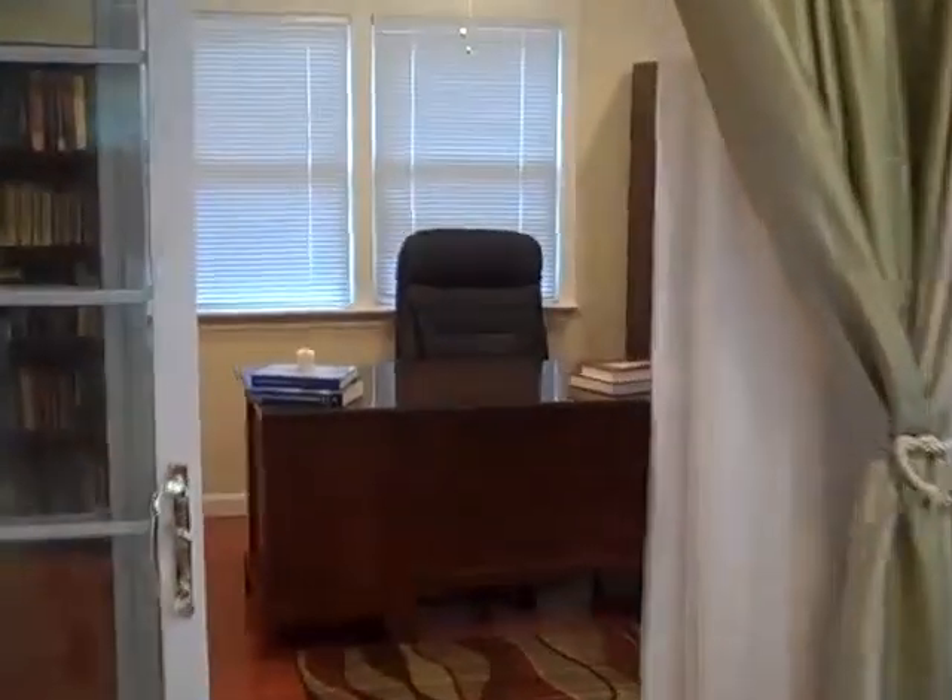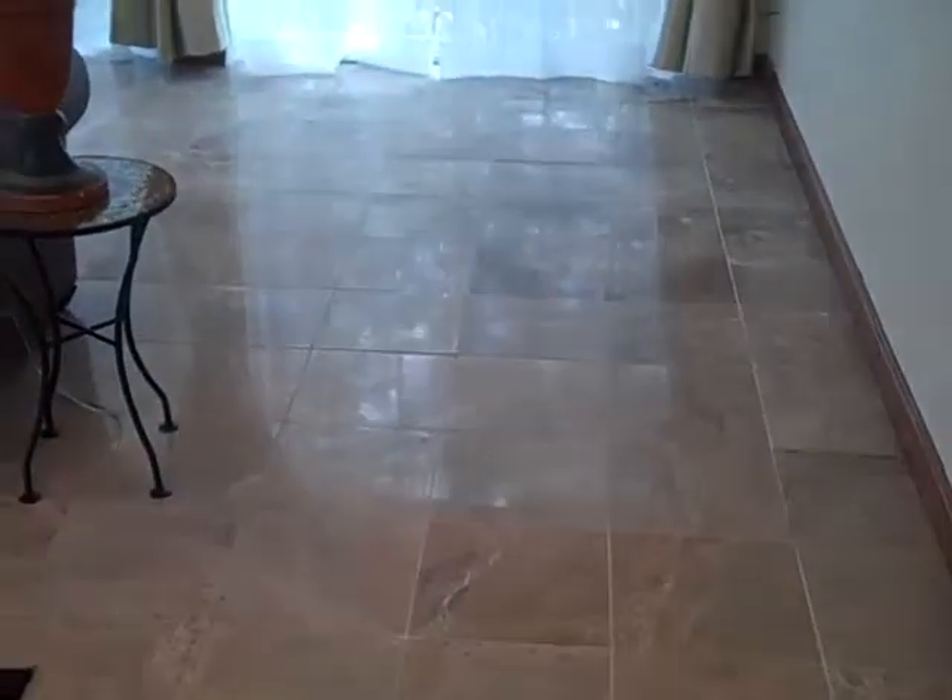Off to the side is a separate office den area, nice and private back in here. This also has a full slider out to the back level backyard. Look at this tile here — a really pretty, handsome tile as well, very neutral.